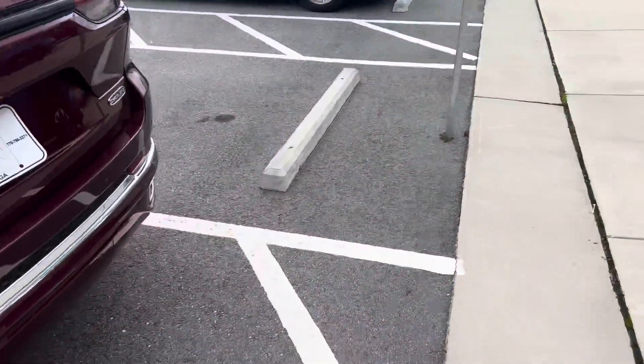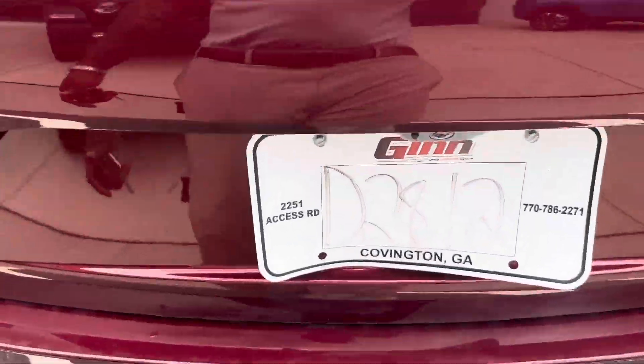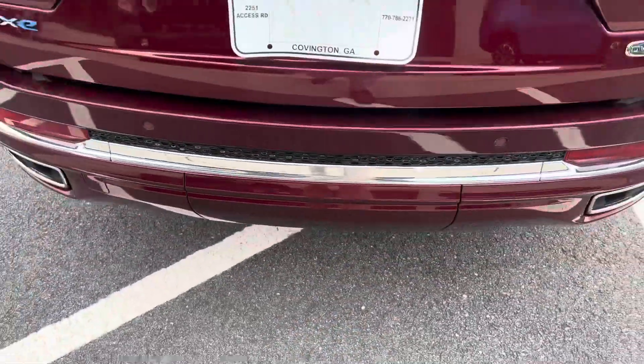My favorite feature on this thing is the keyless foot swipe for the trunk. You just give it a little kick and it'll open right up.